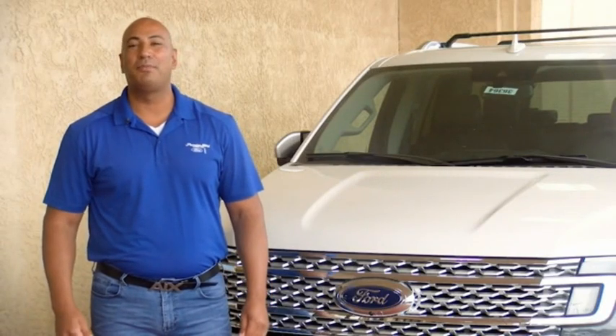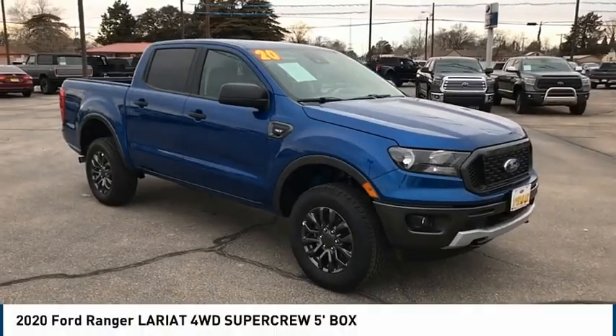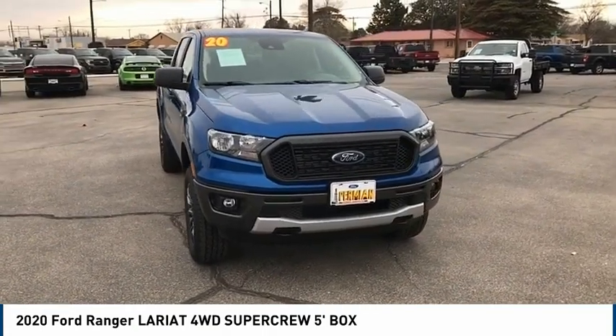Hi guys, this is Ramon Arseniega, a sales professional with Permian Ford. Thank you for browsing our inventory. We are pleased to show you the 2020 Ranger. Tough inside and out, Ranger proves its mettle.